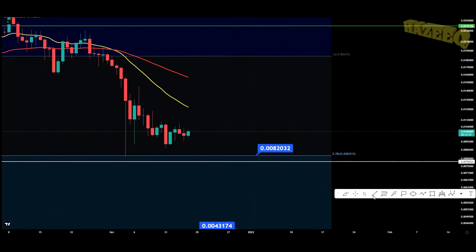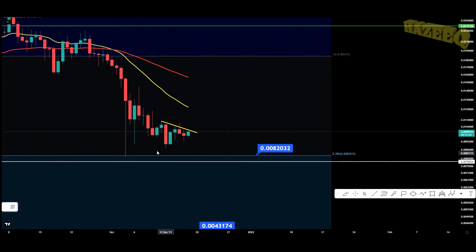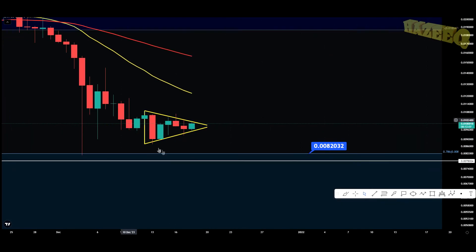On the daily chart, we are potentially forming some sort of a horizontal pattern. Let me change the color so you can see a bit better. As you can see, we do have some sort of a triangle forming here. We do have a symmetrical triangle right now, and we're being squeezed up in this little pattern.